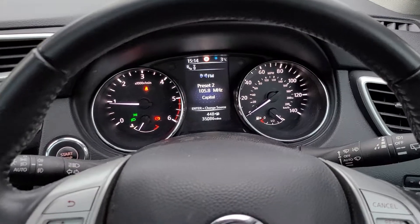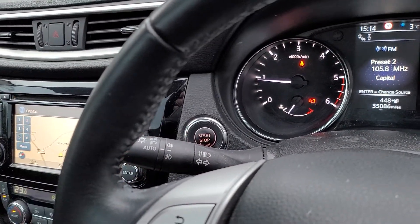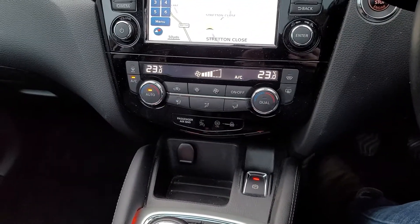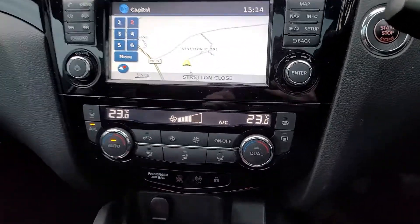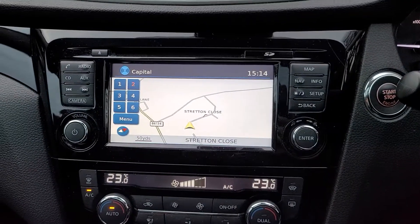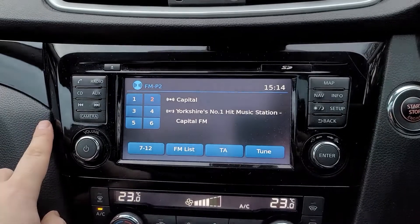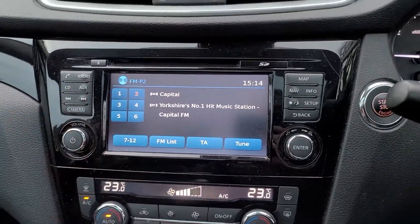35,000 on the clock. It's got automatic lights, front and rear fogs, automatic wipers, climate control, air conditioning — although you won't be needing that in this weather, the heated front screen is pretty good. Built-in sat-nav, DAB radio, connect your phone, and auxiliaries.